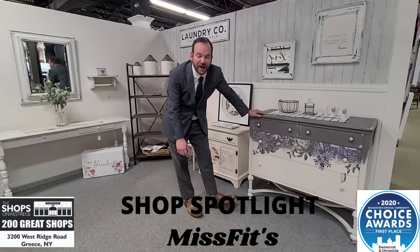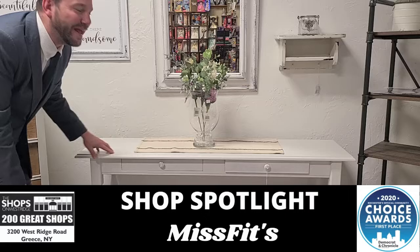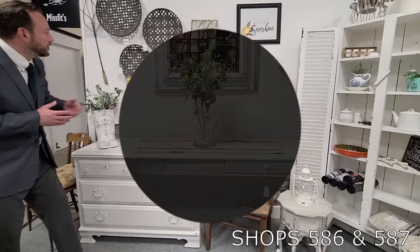Brand new double location, shop 587 and 586 on the lower level. We got a bunch more to show you. Sofa table, console table, whatever you want to call it — mint condition. I like the length of this one too, don't see too many this long. Sturdy as can be, $299 in Misfits.